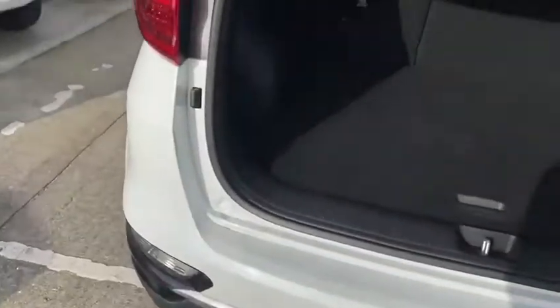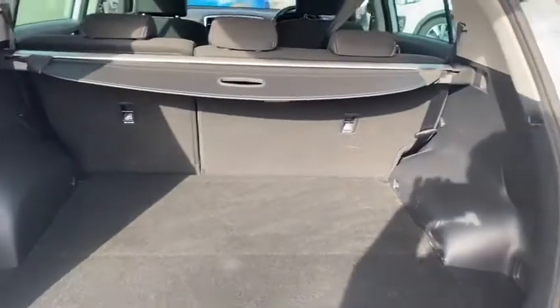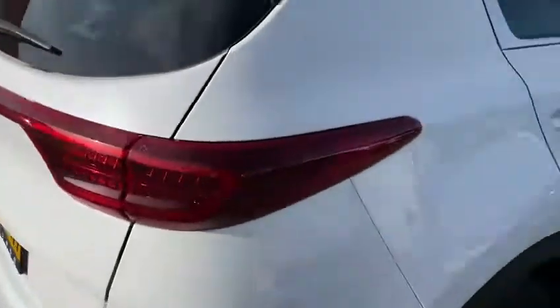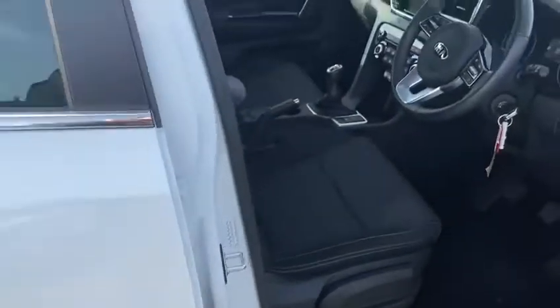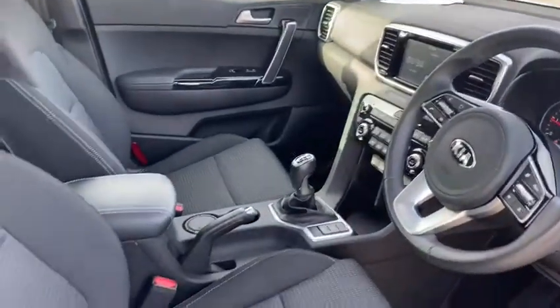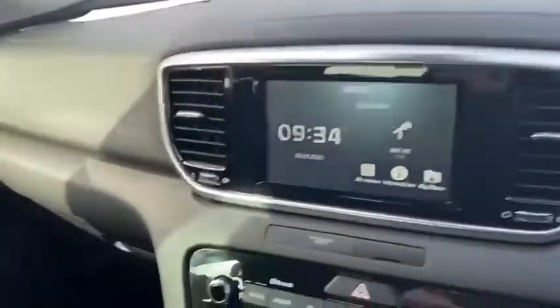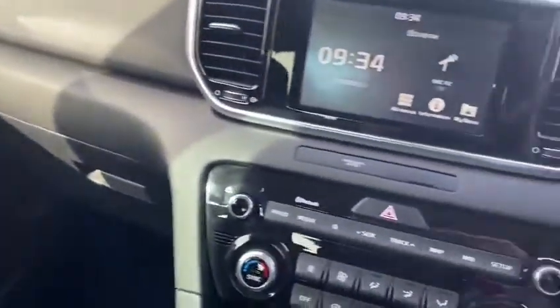There's a nice generous sized boot with a 60-40 rear split in the seats as well. This car has a 1.7 diesel manual, so it's a six-speed. The interior is finished with a premium cloth upholstery.